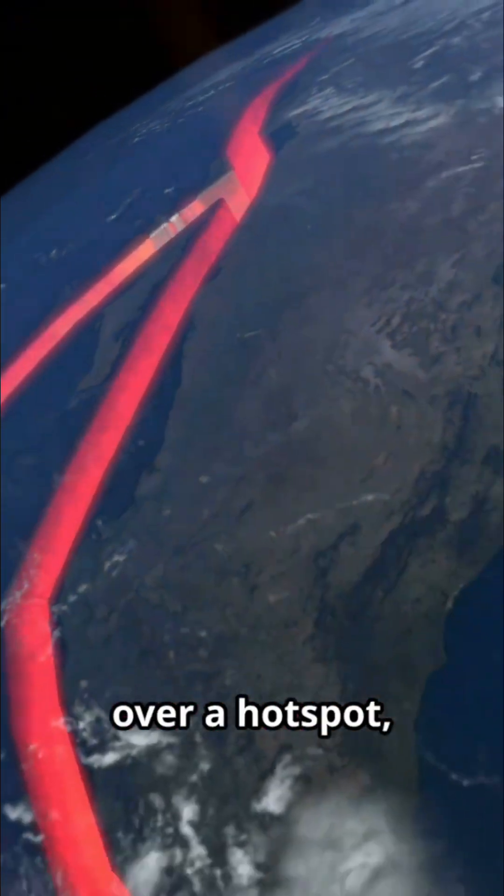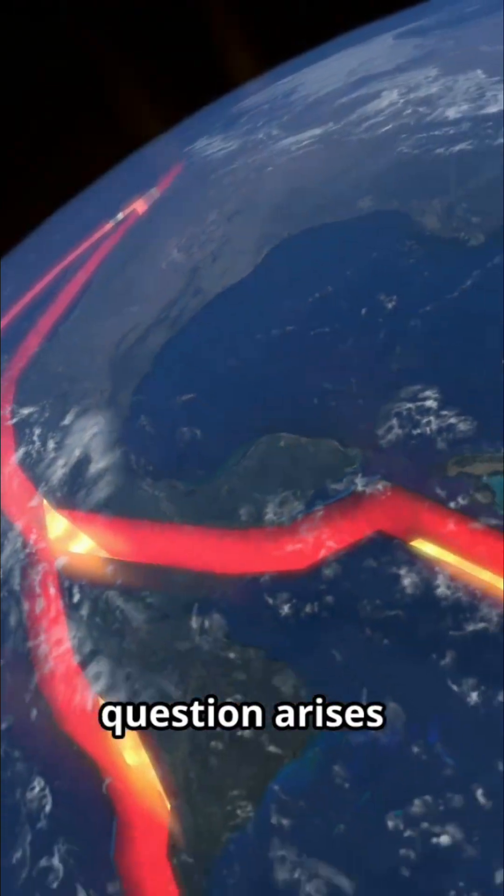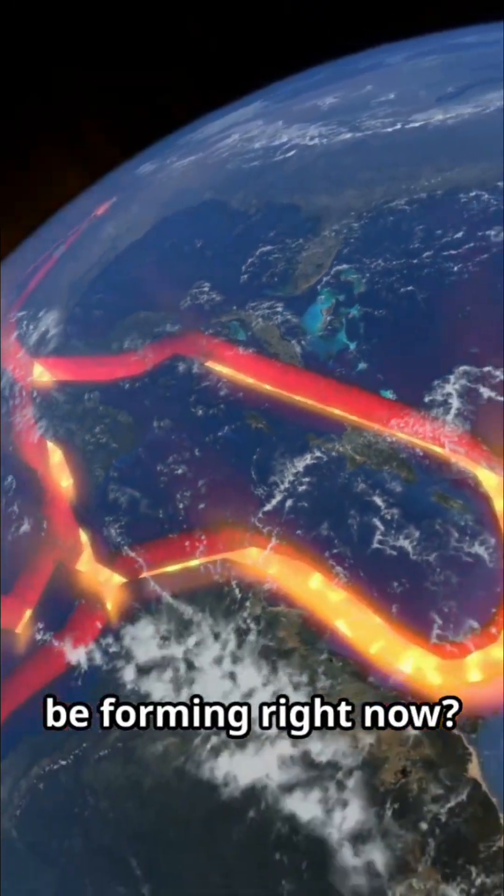Given that the Hawaiian islands were formed by the Pacific Plate moving over a hotspot, a fascinating question arises: could a new island be forming right now? The answer is a resounding yes.